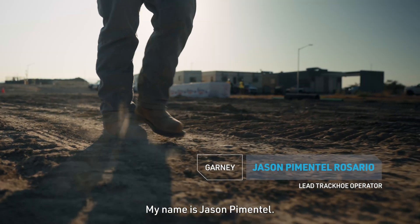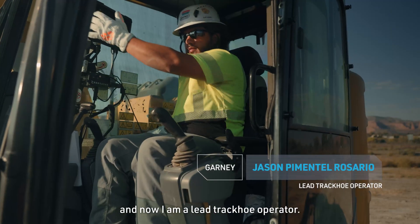My name is Jason Pimentel. I started as a backfill operator and now I am a lead track hoe operator.